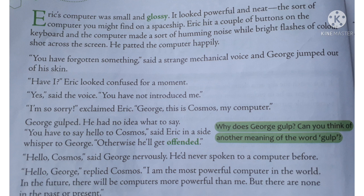It was the sort of computer we find on a spaceship. George was looking at the working of the computer, which was being operated by Eric. Eric hits some keys on the computer.